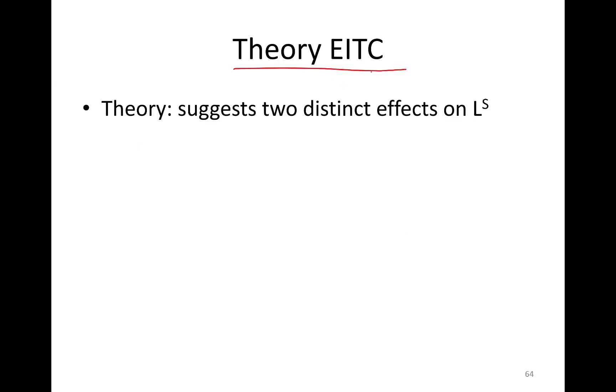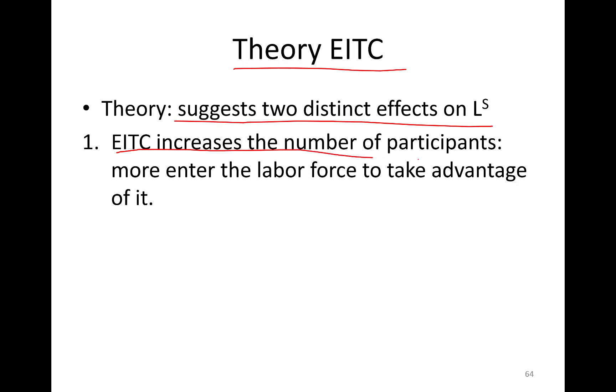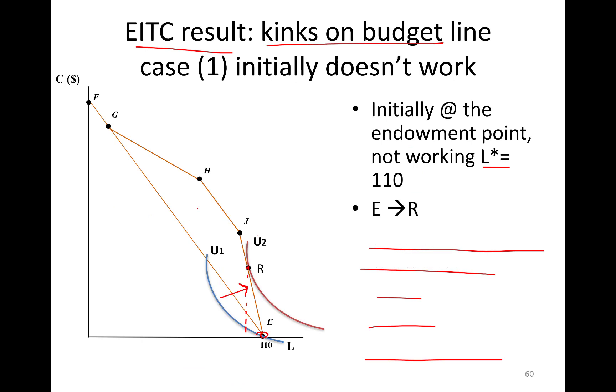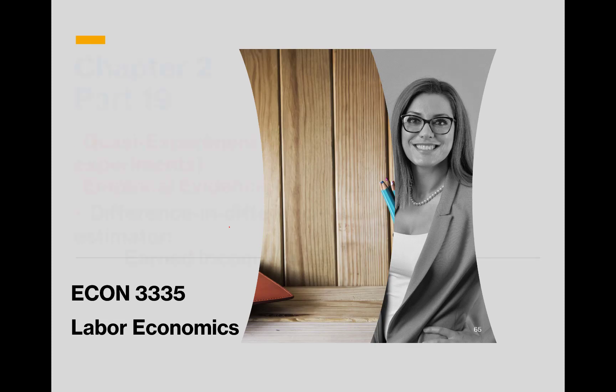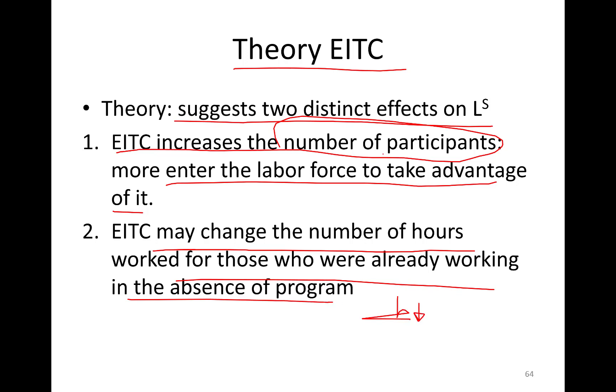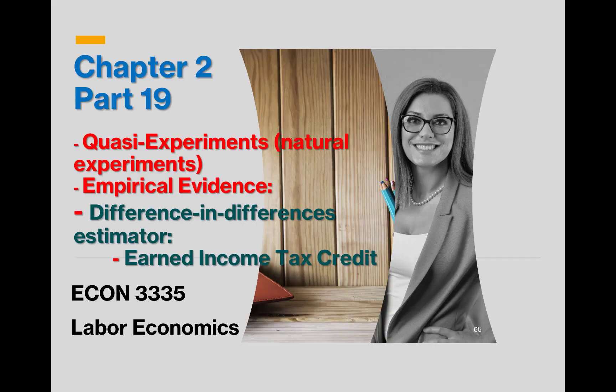Earned income tax credit theory suggests two distinct effects on labor supply. First, it increases the number of participants in the market — more people enter the labor force to take advantage of it. Second, it may change the number of hours worked for those already working, typically decreasing hours, though if leisure is an inferior good they could work more or see no change. I'll see you in the next part where we'll talk about natural experiments and the difference-in-differences estimator of earned income tax credit.